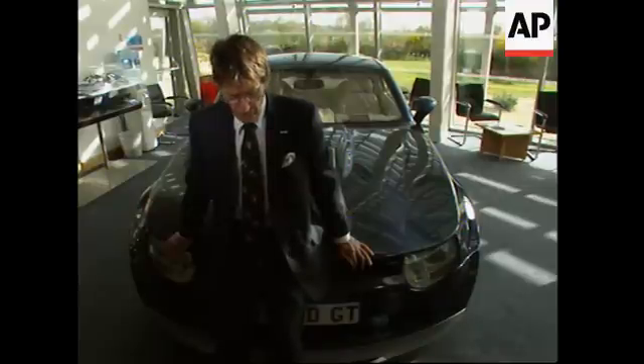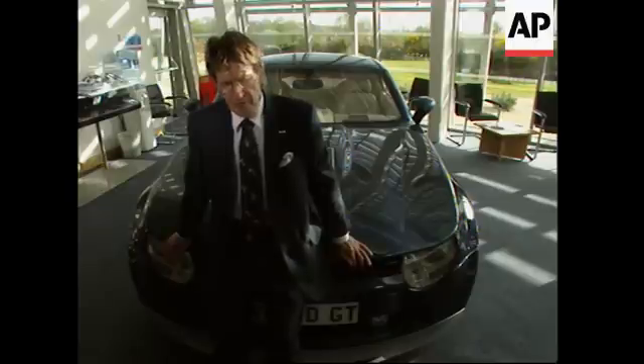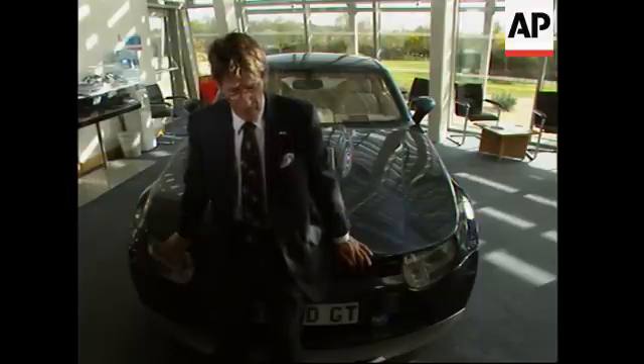Behind me is the Connacht motor car, which is not yet available to the public, but it is rather unique in that it has a hybrid assist system, which is bolted to the front of a unique V10 engine. In fact, the whole car is new from the ground up.